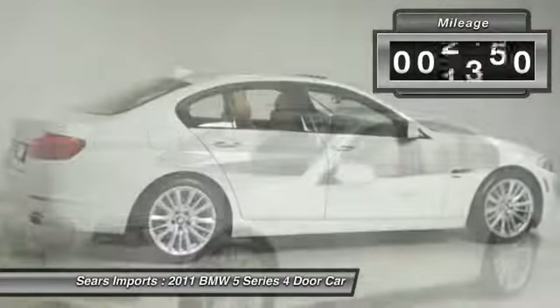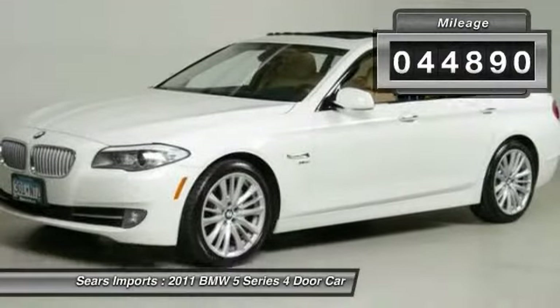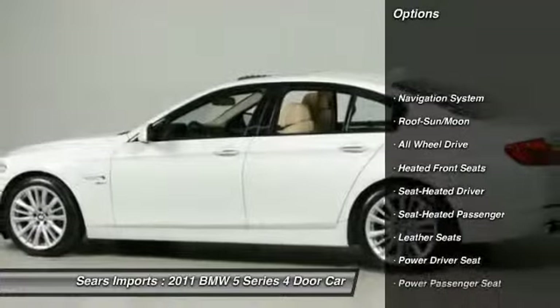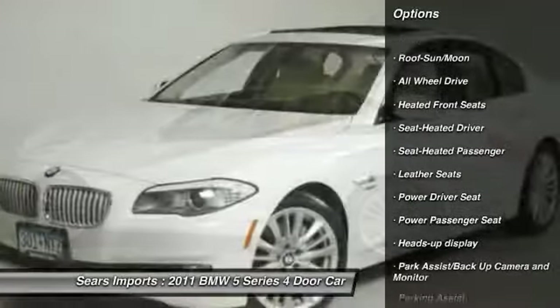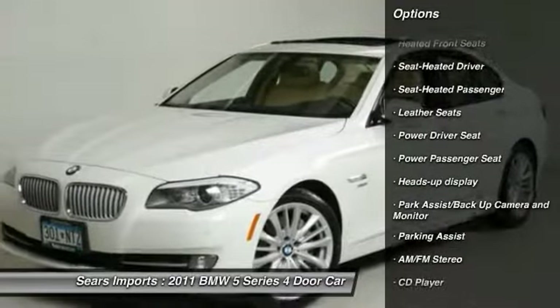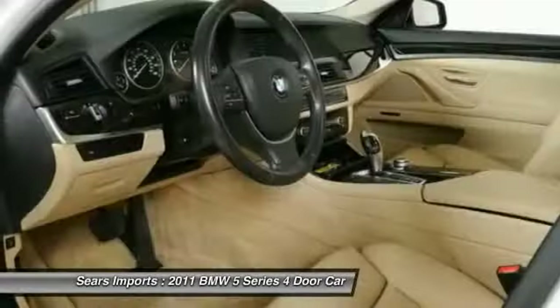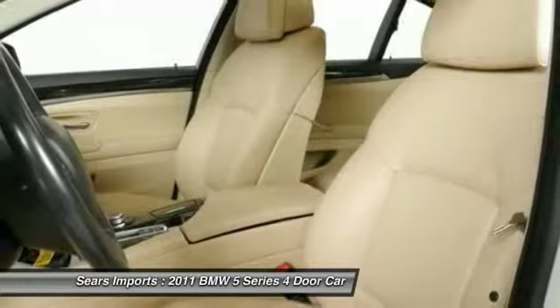This vehicle has less than 45,000 miles. Here are some of this vehicle's great options: anti-lock braking system, traction control, all-wheel drive, navigation system, power passenger seat, palm link garage door opener, power steering, air conditioning, front, cruise control, aluminum wheels.